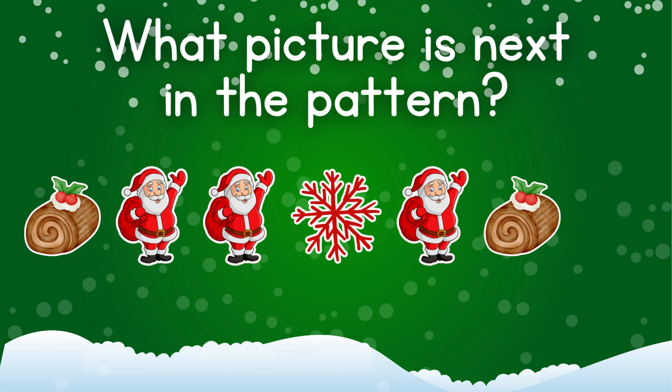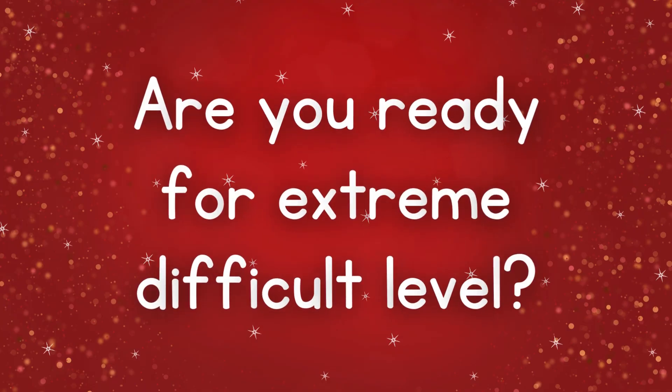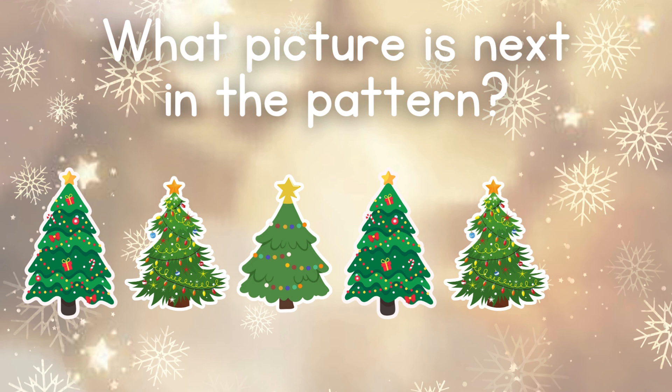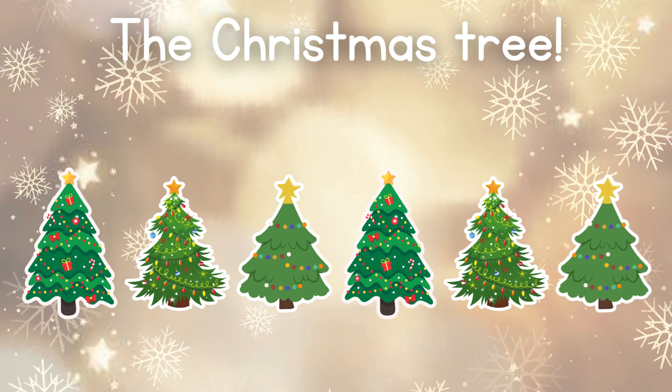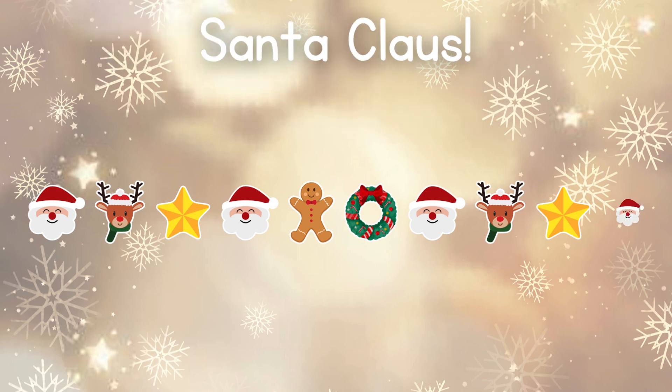Can you get this? Can you? Can you get this one? This is a hard one. Did you get it? There is no way you can get this one. Did you get it?